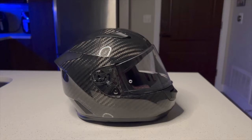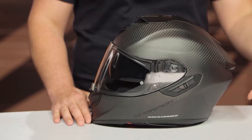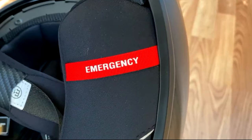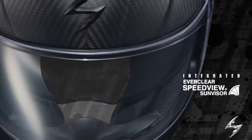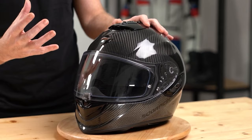Number 10: Scorpion EXO ST 1400 Carbon — $429.95. A terrific full-face helmet at a reasonable price, it's just a shame that it's so noisy. For the price, it hosts many features including EQRS, Pinlock, an optically correct visor, and a sun visor. Several owners also adore their helmets.